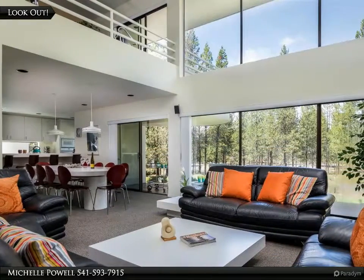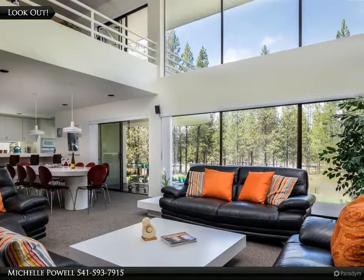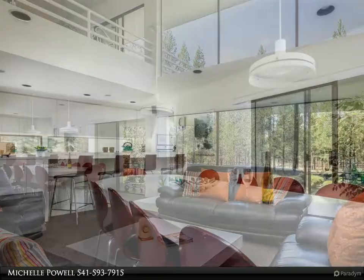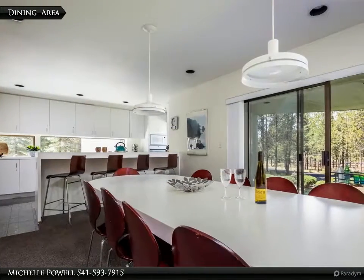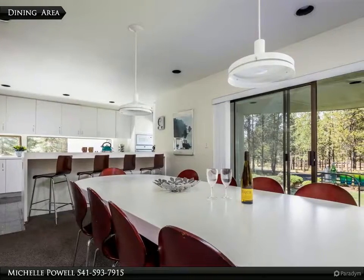A two-story wall of immense windows gives everyone a view from anywhere in the great room or upstairs in the loft. Serve the whole crowd at the large dining table and even more folks at the eating bar.